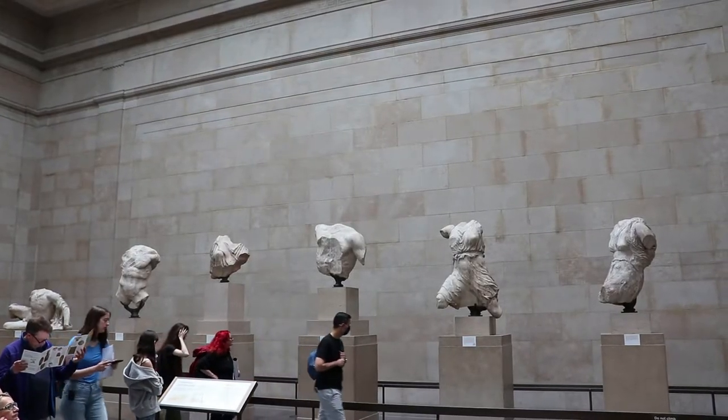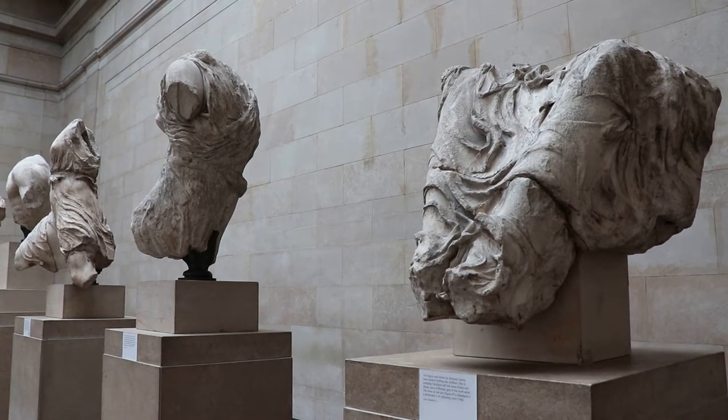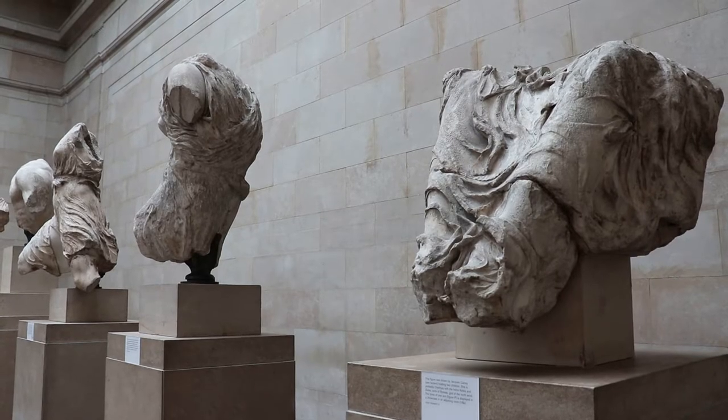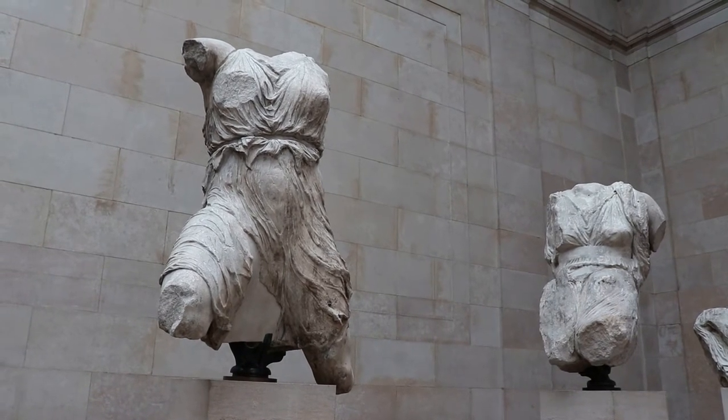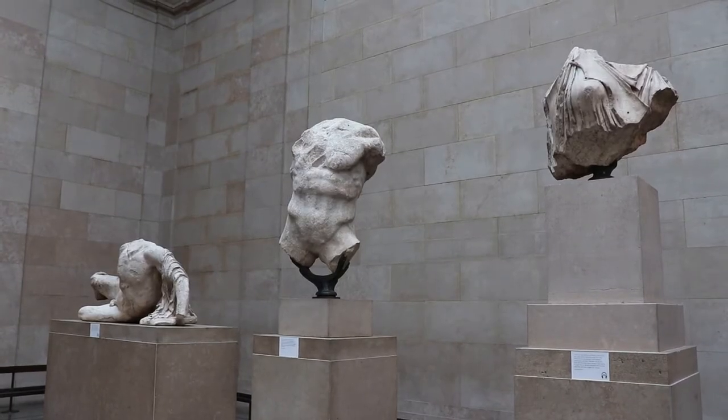These sculptures were part of the west pediment. The pediment is between the triangular gable ends on a Greek temple, and they're so big at the Parthenon that they were filled with full-size sculptures. A lot of the sculptures in this pediment were damaged and destroyed by the 1674 explosion, so these were what was left.